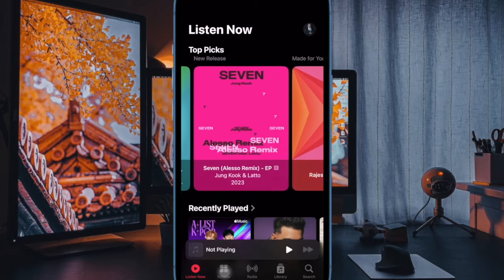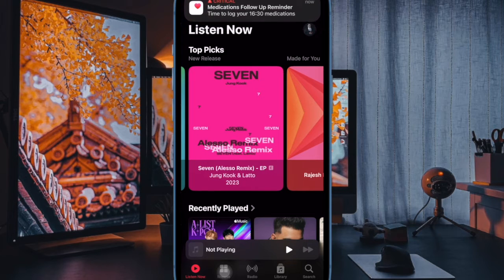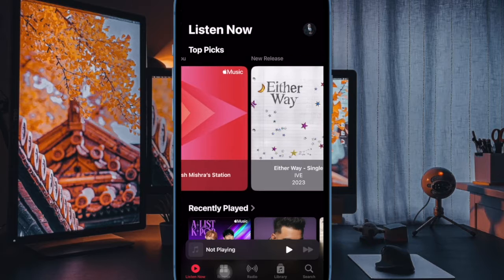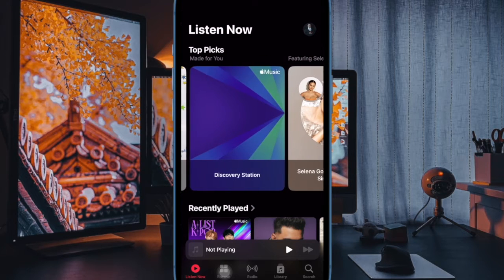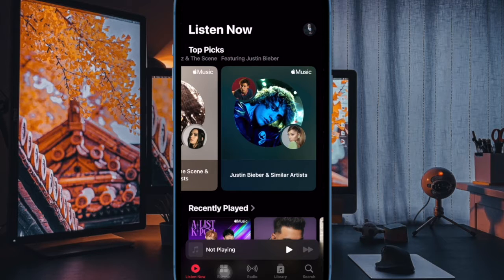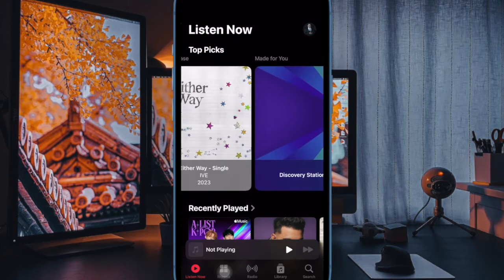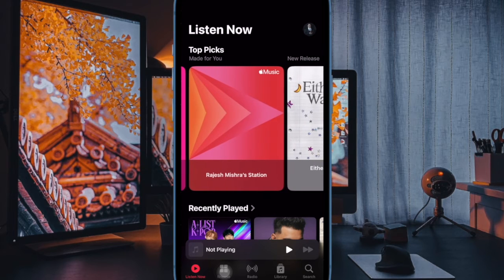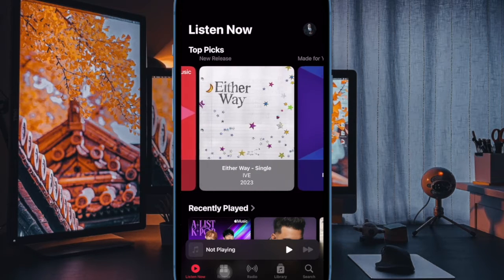Hi friends, this is RK Phone 360. It's time to learn how to stop favorite songs from being added to your iPhone music library. Thanks to a recent update, Apple's Music app now includes an option to prevent favorite songs from being automatically added to your library, giving you more control over your music collection.